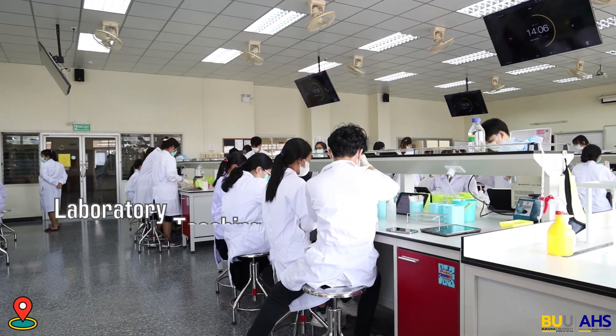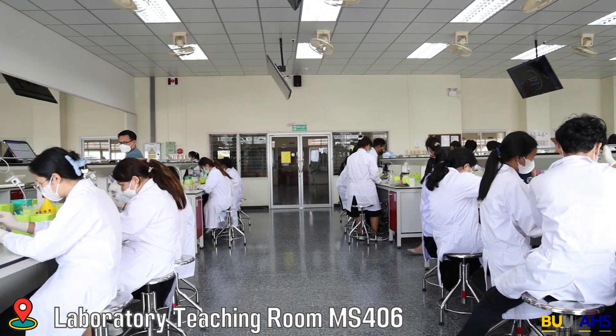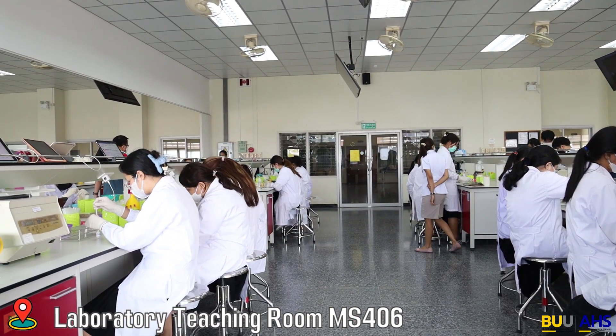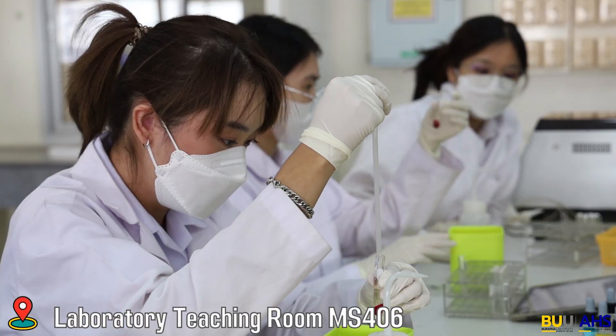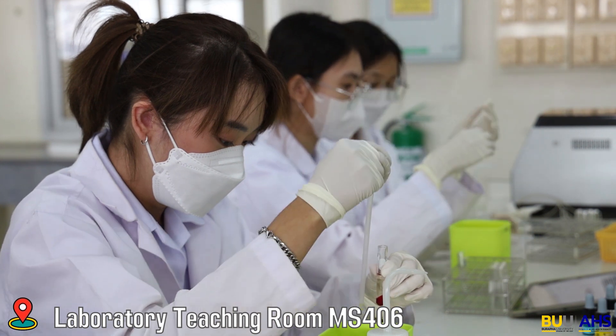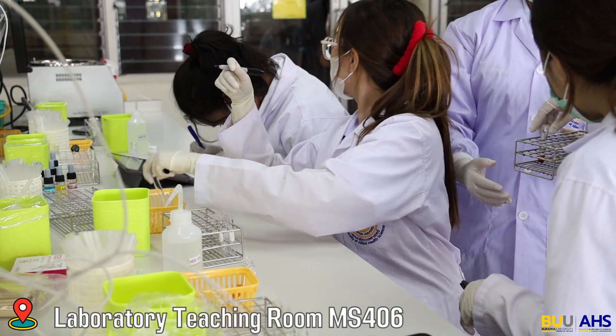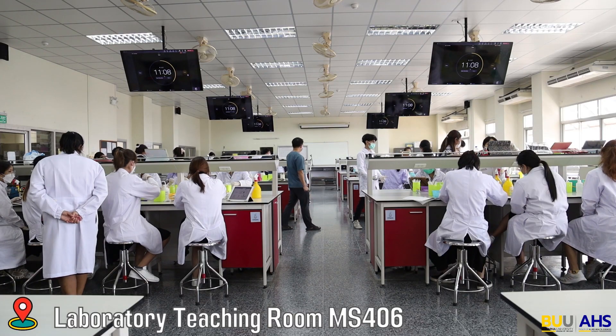This laboratory room is used for teaching and training the practical skills of medical technology students. Students will use this room to practice all lab skills in hematology, clinical microscopy, clinical chemistry, transfusion medicine, immunology, and clinical microbiology.